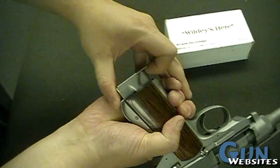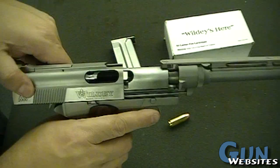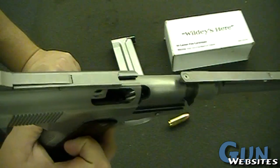European-style mag release back here. Pretty big, wide mag — single stack for those large rounds.